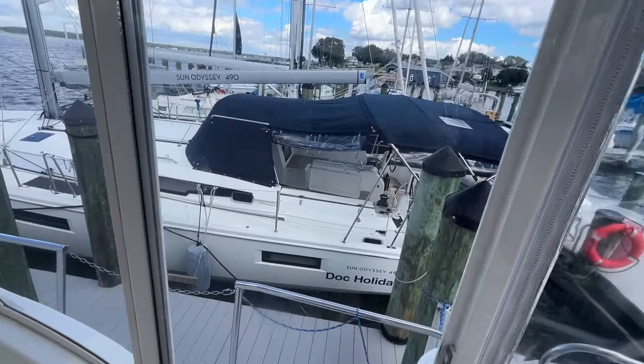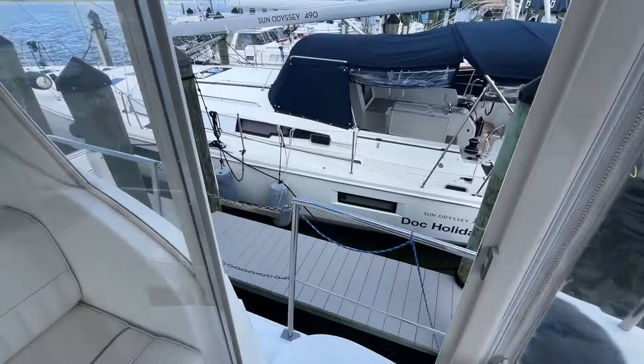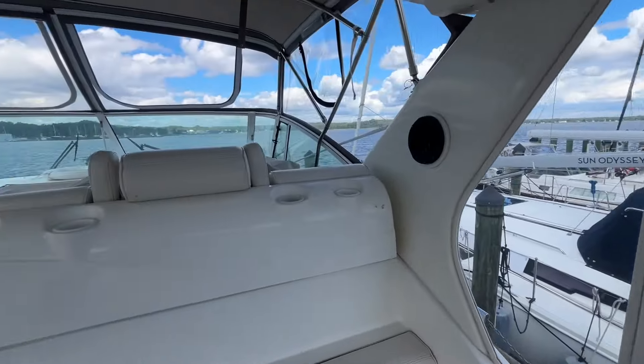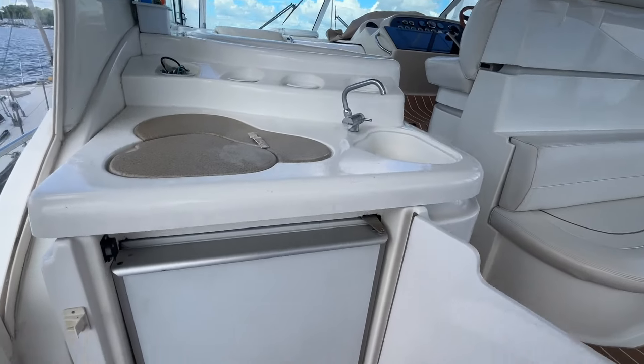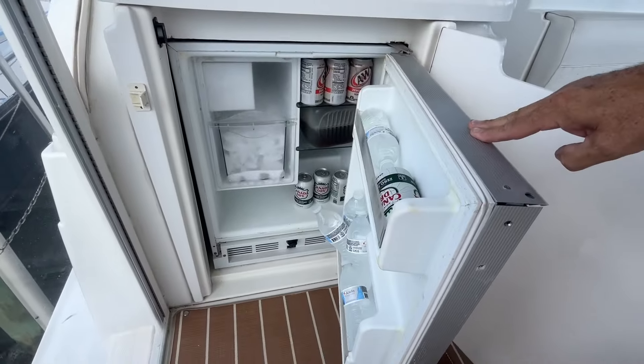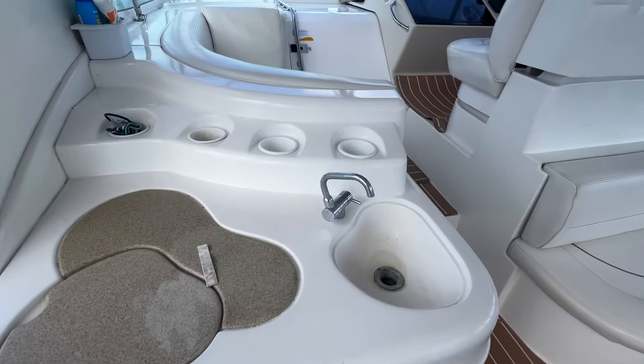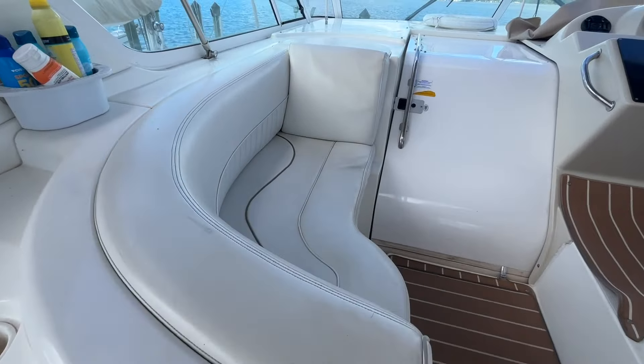Plexiglass wing doors on the port and starboard side make access to the fore deck super easy — we'll look up there in a bit. At this wet bar, you have a nice ice maker and refrigerator — it's a combination unit. Port side lounge seat.